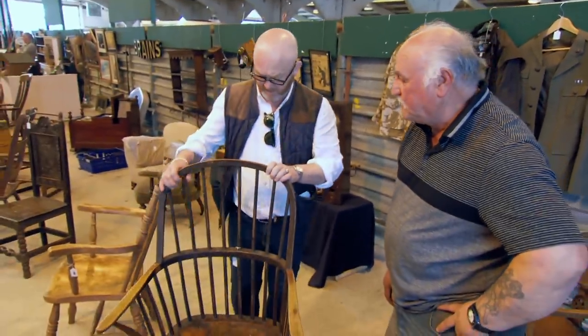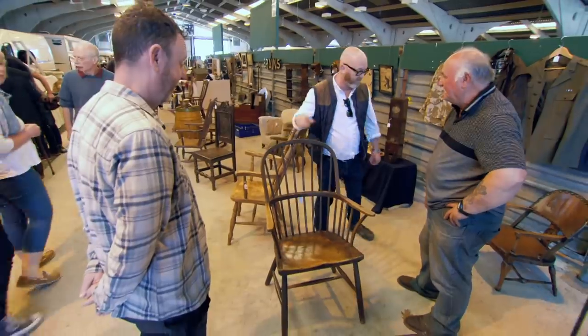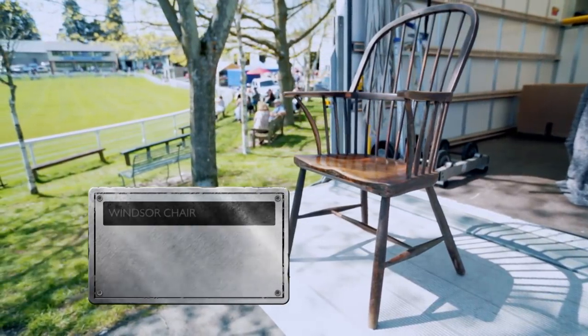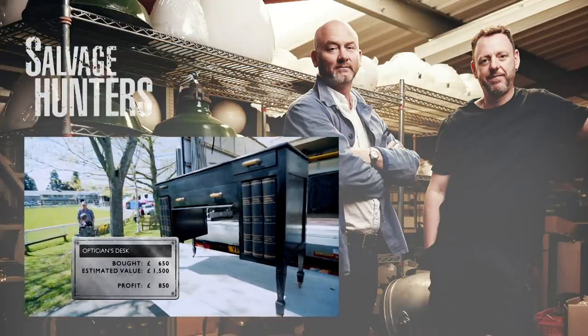The chair is priced at £600 and Drew cannot resist. "It's perfection, isn't it? The piece that really is the outstanding piece of the day — and it's got some fairly stiff competition. It's that chair, just a wonderful piece in every respect. I have enjoyed today immensely. Sun's shining, I'm in Wales, I'm buying antiques — just perfect."